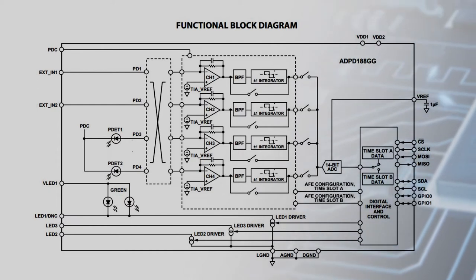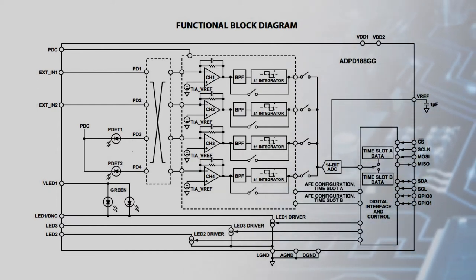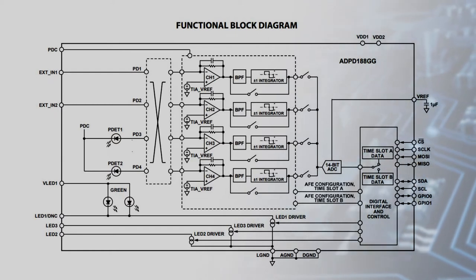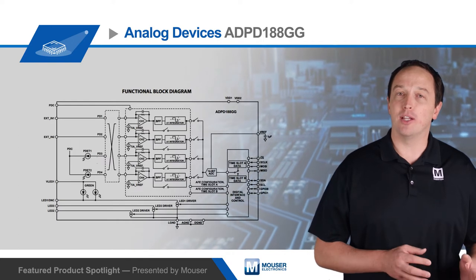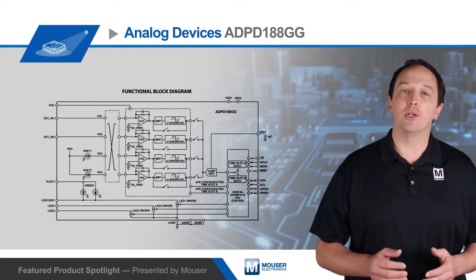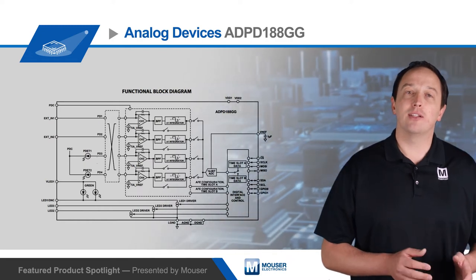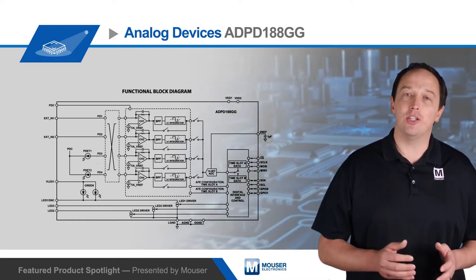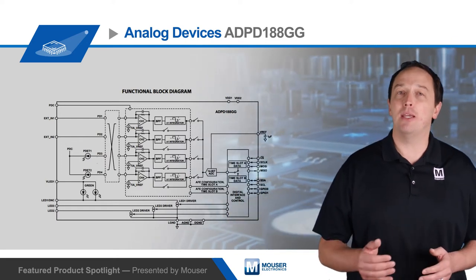The ADPD188GG also includes three flexible 370 milliamp programmable pulsed LED current sources with configurable pulse magnitude, duration, and pulse count. These can be used to drive external LEDs, and the module offers inputs for external sensors allowing for application customization, such as connecting the ADPD188GG to the AD8233 for synchronous ECG and PPG measurements.